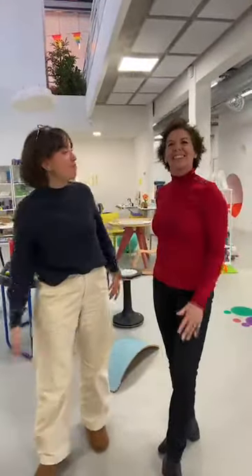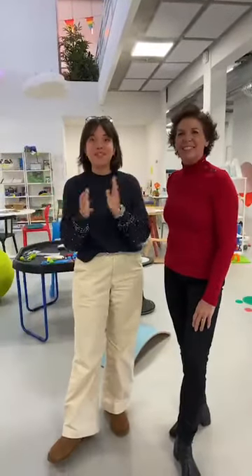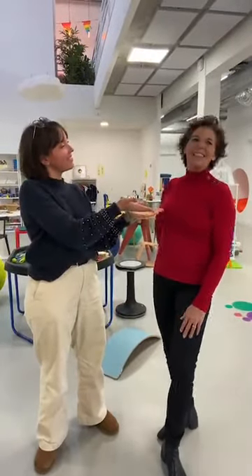Bonjour à tous, bienvenue pour ce troisième live shopping autour des jouets qui stimulent la créativité. Je suis Margot, en charge des réseaux sociaux chez Optoys, et je suis avec Christine. Enchantée, bienvenue à tous. Je travaille au service client chez Optoys depuis 13 ans. Je suis en charge de tout ce qui est conseils sur nos produits, donc n'hésitez pas à me contacter.